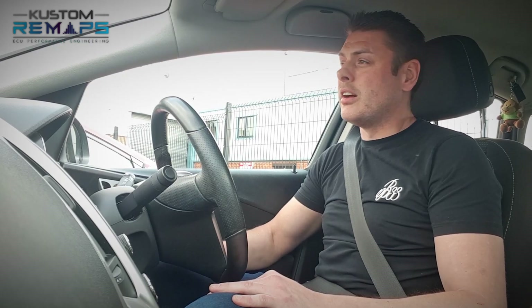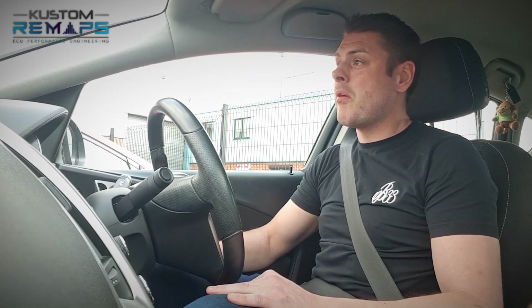Hi, my name's Leon. I'm here with my man from Custom Remaps. Currently going to be doing my Vauxhall Astra 1.6 Turbo, Stage 1 — give it a spin, see how we get on really.